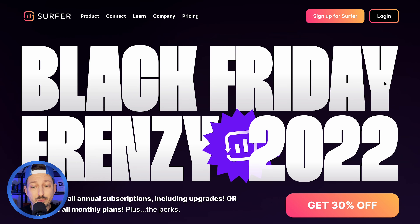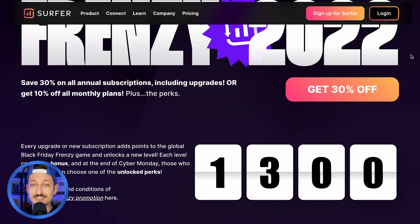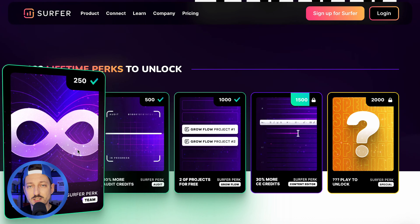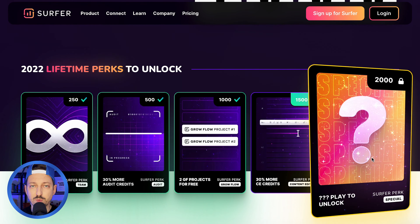Another landing page comes from Surfer SEO — a tool to boost your content and SEO rankings. Their Black Friday deal is called 'Black Friday Frenzy Gamified,' which is a great idea for engaging your audience, building momentum, and getting great sales results. It's a regular 30% off SaaS deal, but what makes it great is the gamification: the more people sign up, the bigger bonuses everyone gets. There's a counter showing how many people have already taken advantage of the deal, plus five levels the community can unlock to get different bonuses and rewards. This is definitely an idea worth trying in your business — it could very likely engage a greater number of people to take advantage of your Black Friday deal.